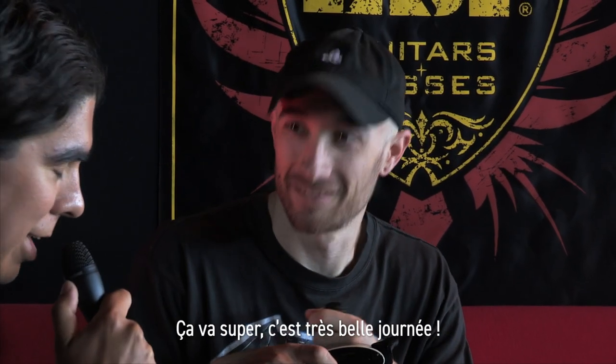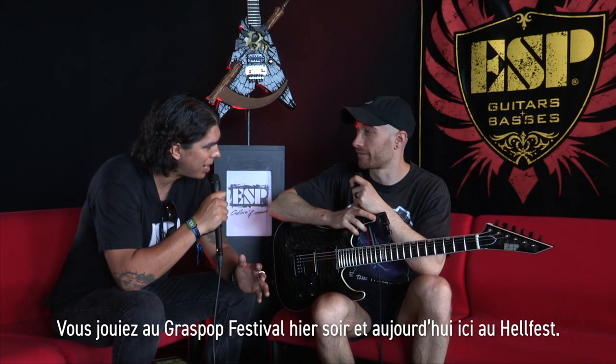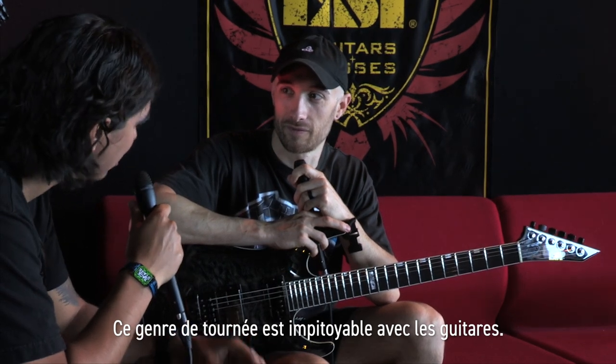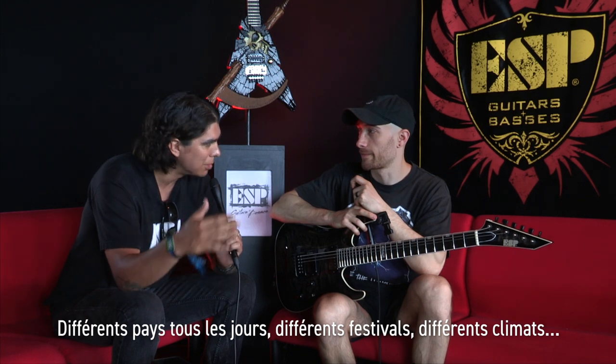Very good man, how are you? I'm doing great. It's a beautiful day. It's amazing. We're full force in festival season right now. You guys just at Graspop last night, Hellfest tonight. I'm sure you're gonna go on to do more later. That kind of tour is absolutely brutal on guitars because you're in a different country every day, different festival, different climates.